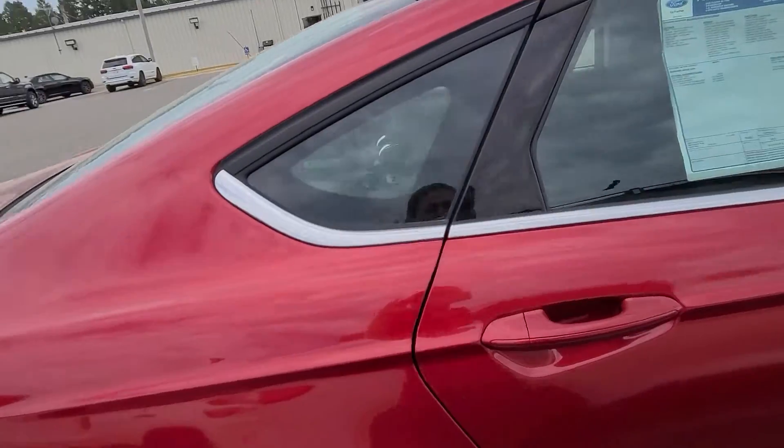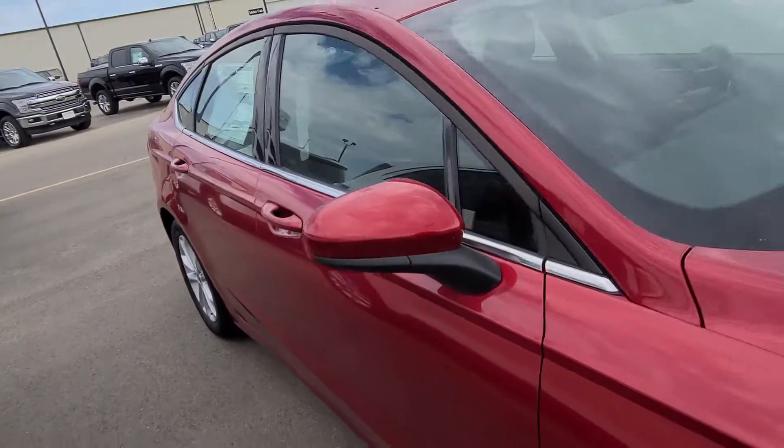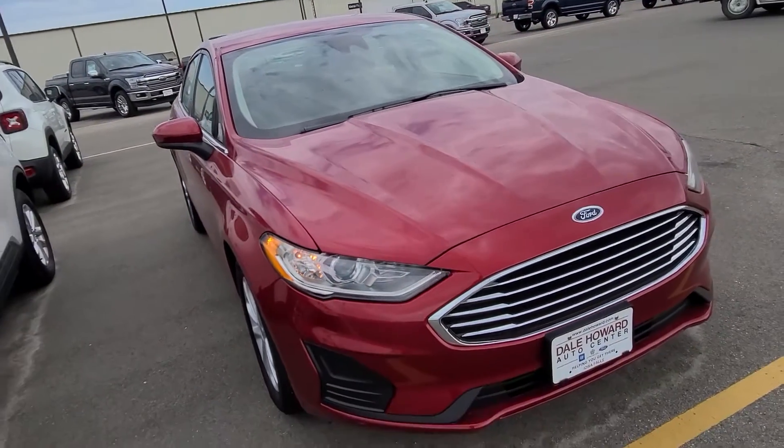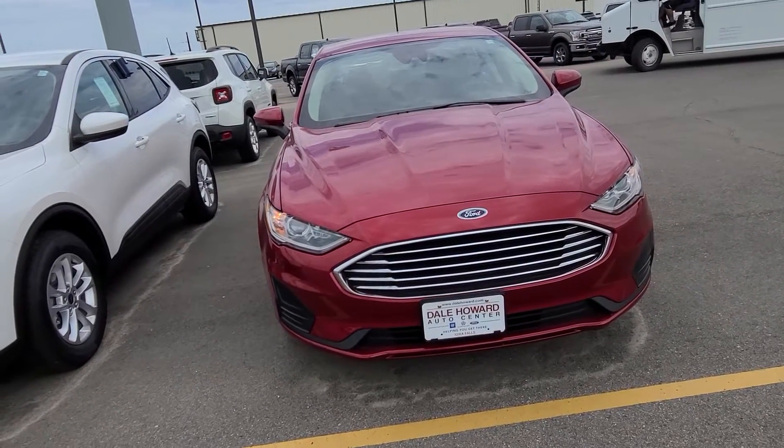I hope I got everything in here that you were hoping to see. If there is anything that I missed, please let me know — I'd be more than happy to come back out and get that for you. Again, my name is Sarah Walker and my direct line here at the store is 641-316-7905.